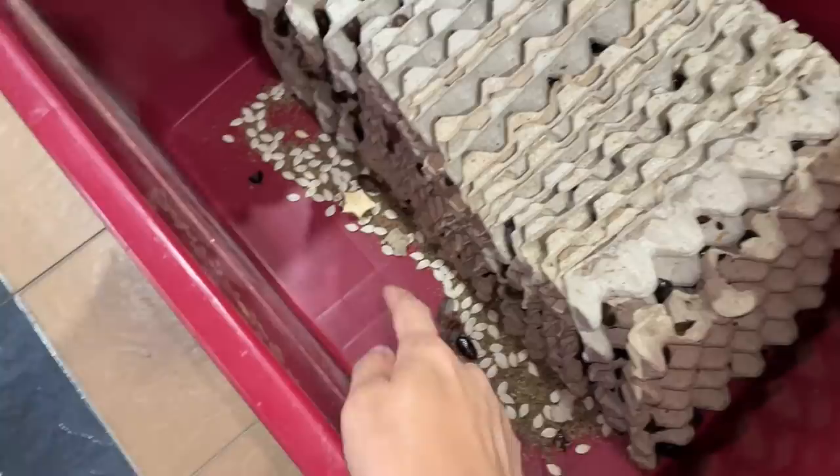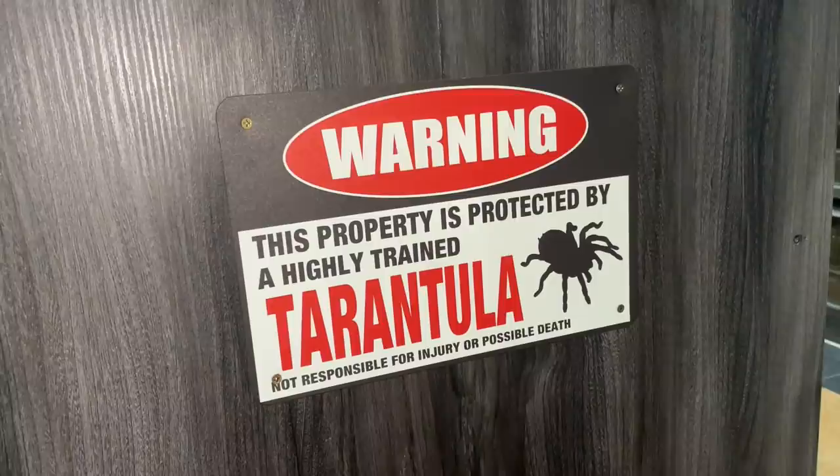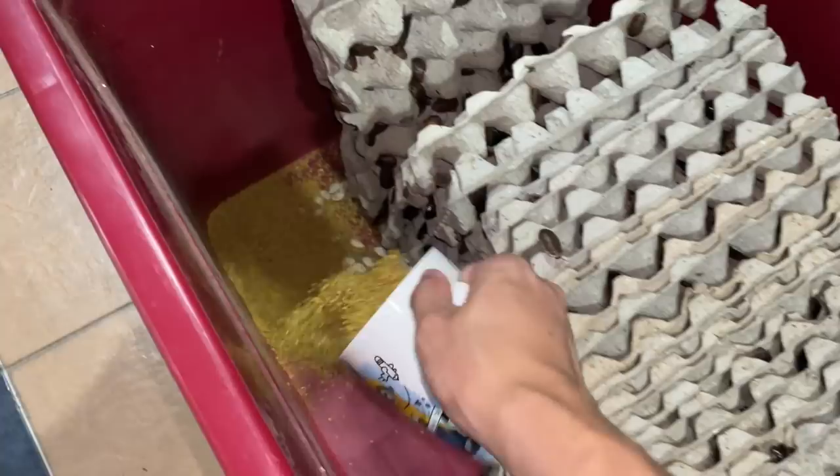Want to see how fast roaches react to food? You can see there's no food there — these are pumpkin seeds, by the way. We've got some food over here, I give them this food. Watch how quickly they sense and detect the food.